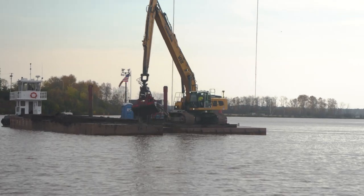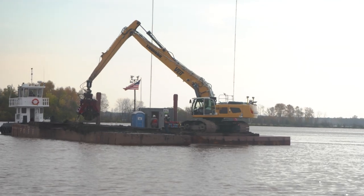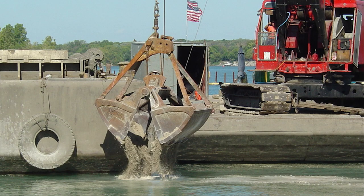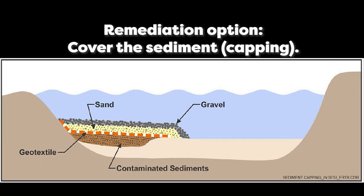The removed sediment gets disposed of in a special facility that can handle contaminated sediments. In cases where contamination is not high enough that you could touch it, but does accumulate enough to be a concern in other ways, the technique is called capping, where we basically apply a material to make sure it can never get exposed to the environment again.